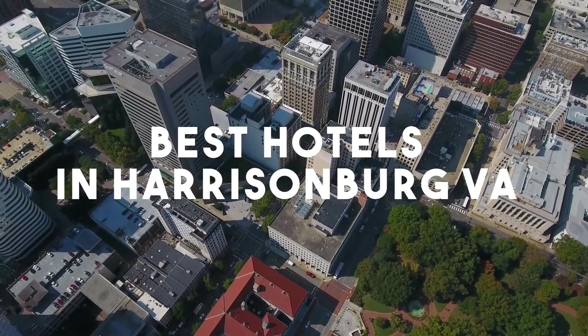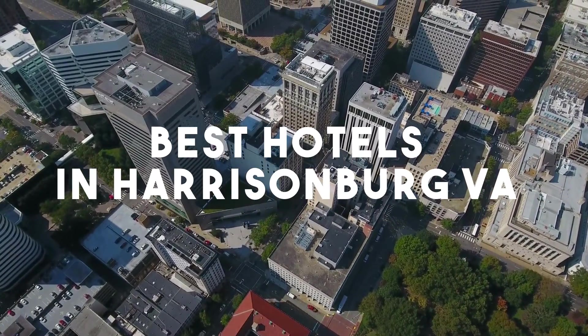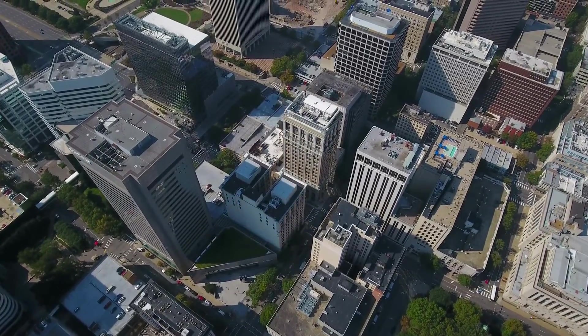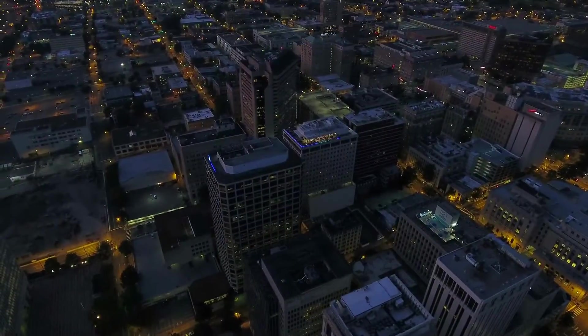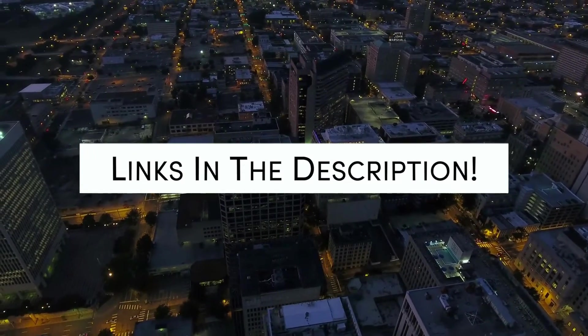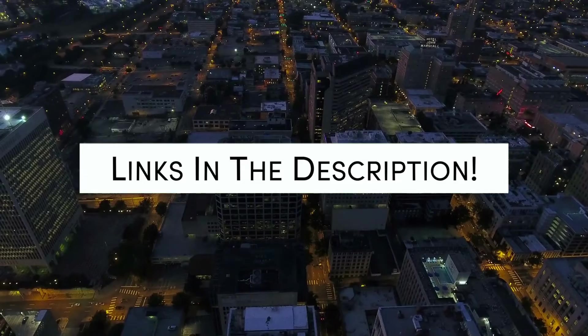In this video, we will take a look at the 5 Best Hotels in Harrisonburg. Whether you're traveling with your family, as a couple, for a business trip, or looking for something budget-friendly, we got you covered. Links to all of the hotels we mentioned in this video will be listed in the description below. Let's get started.